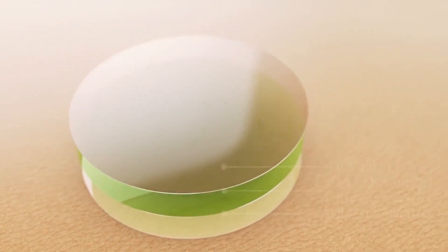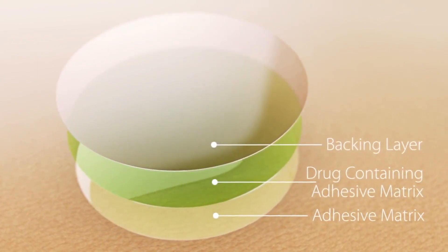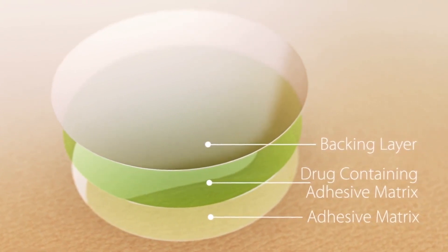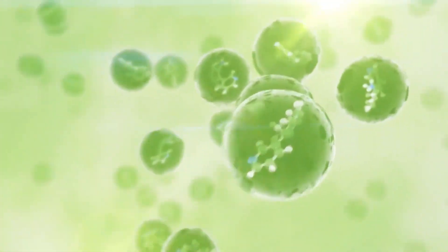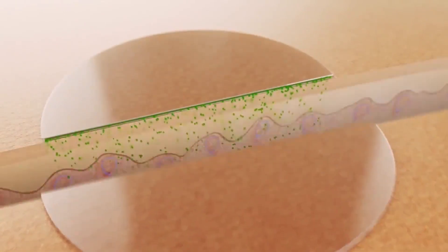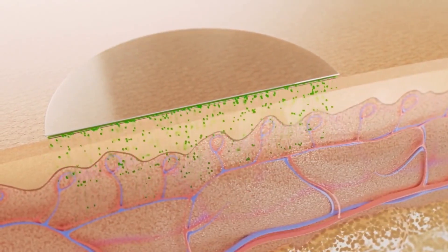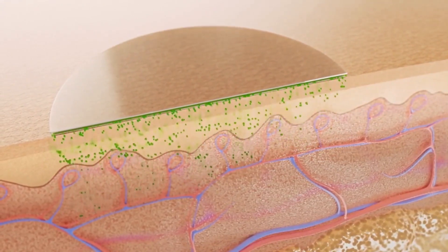The basic components of a transdermal patch or film are an outer backing film of plastic or foil, the pressure-sensitive adhesive that anchors the patch to the skin, and the drug which is dissolved or dispersed in a polymer matrix that provides support and platform for drug release. When the patch is applied to the skin, the drug is released and penetrates into the skin. It's a continuous process that can last for several hours up to seven days.